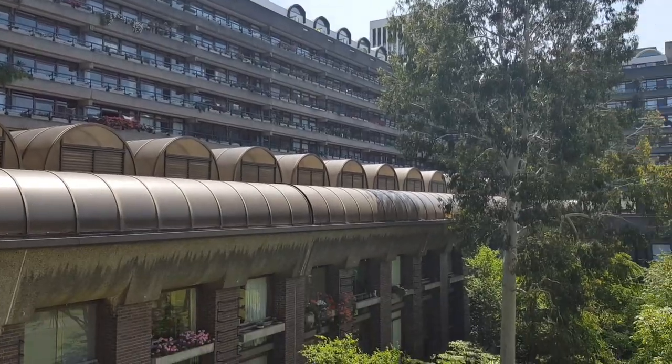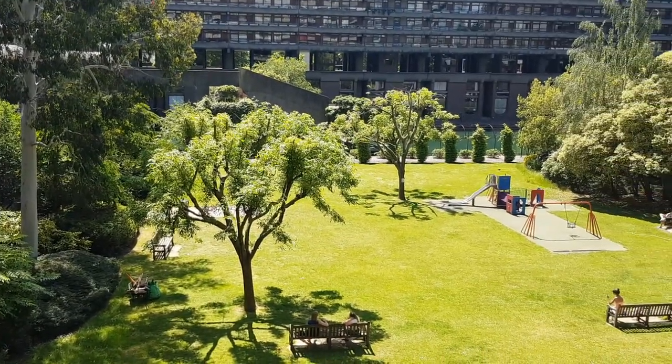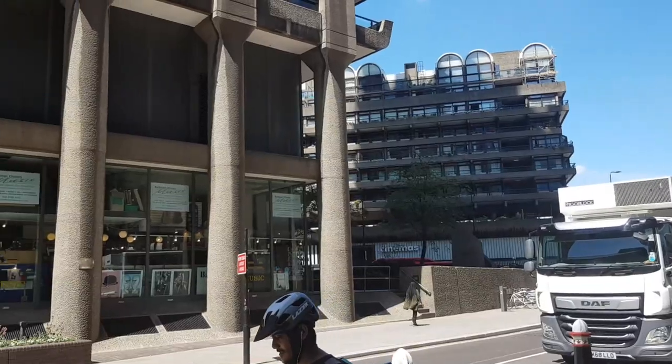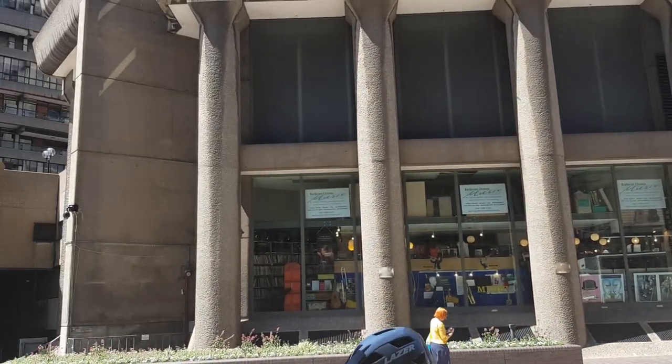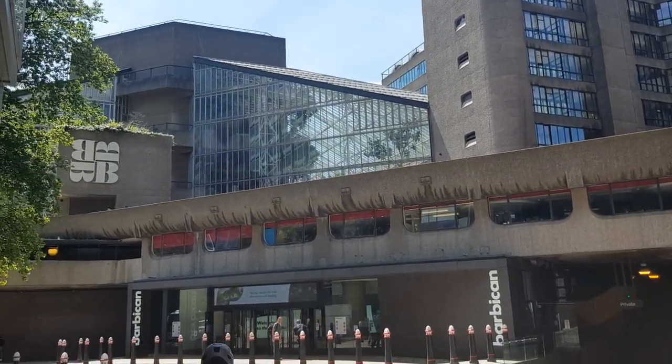The centre combines its exposed concrete architectural style with lots of natural beauty, like lakes, waterfronts, hanging plants, and gardens. The residential centre even has its own giant greenhouse called the Barbican Conservatory, which is the second largest of its kind in London.